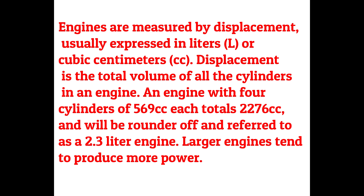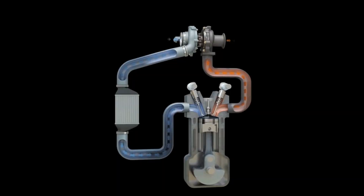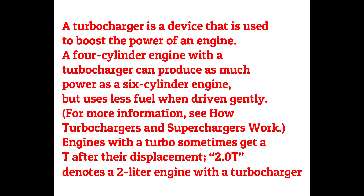Larger engines tend to produce more power. What is meant by turbochargers? A turbocharger is a device used to boost the power of an engine. A four-cylinder engine with a turbocharger can produce as much power as a six-cylinder engine, but uses less fuel when driven gently. Engines with a turbo sometimes get a T after their displacement — for example, 2.0T denotes a two-liter engine with a turbocharger.